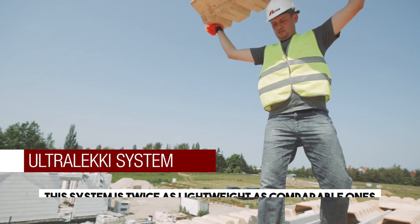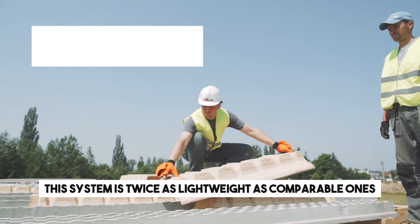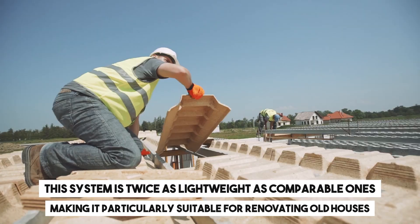What's noteworthy is that this system is twice as lightweight as comparable ones, making it particularly suitable for renovating old houses.